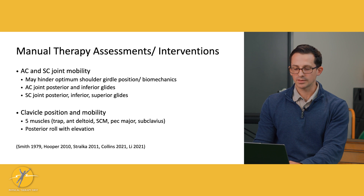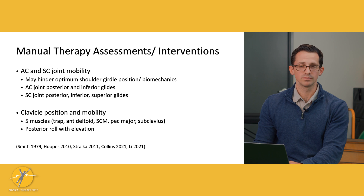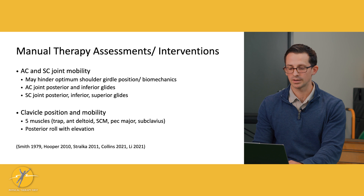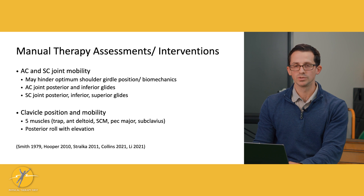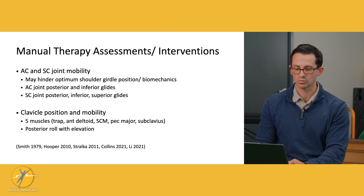Going off that, clavicle position and mobility are important to assess. We have multiple muscles that insert onto the clavicle, so if the clavicle is not functioning well, those muscles can get tightened up and not move well. Doing joint mobilizations to the clavicle and fascia techniques to the surrounding muscles would be beneficial.